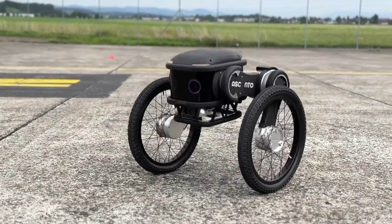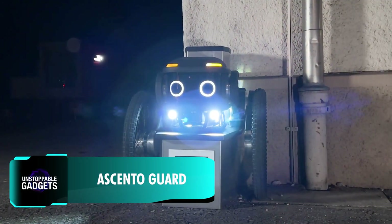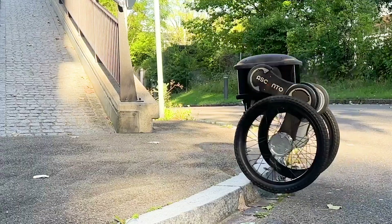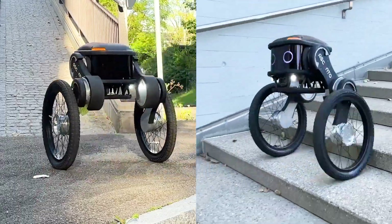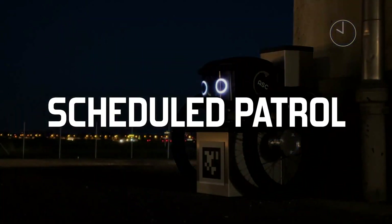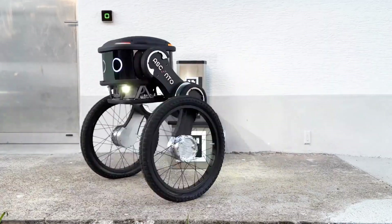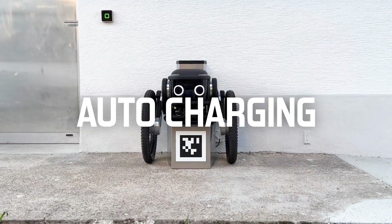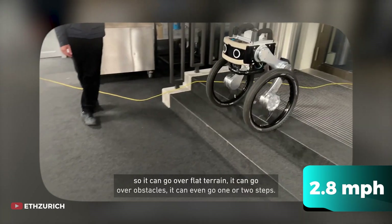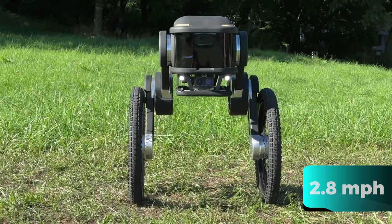Many countries around the world face a big shortage of security guards according to Gitnux market data. Helping to bridge this gap, a Swiss company developed a self-balancing two-wheeled robot named AscentoGuard that can patrol the perimeter following the owner's schedule and charge autonomously when the battery runs low. It moves at a walking speed of 4.5 kilometers per hour and has a battery life of four hours.